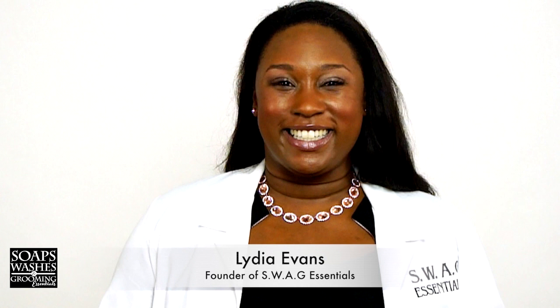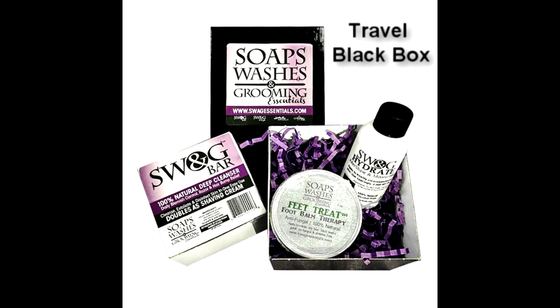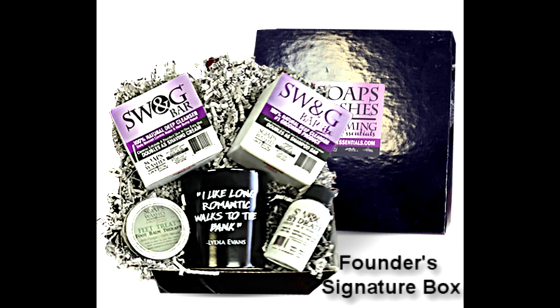Thank you so much for sharing. Would you come back every now and then and share some of your beauty and your grooming tips? Absolutely, Donnie. We want to keep you looking your best. I'd love to do that. So I put together some holiday gift packages for you and your listeners — a combination of the Swag Bar, the Hydrate, and the Feed Treat. Works for both women and men.